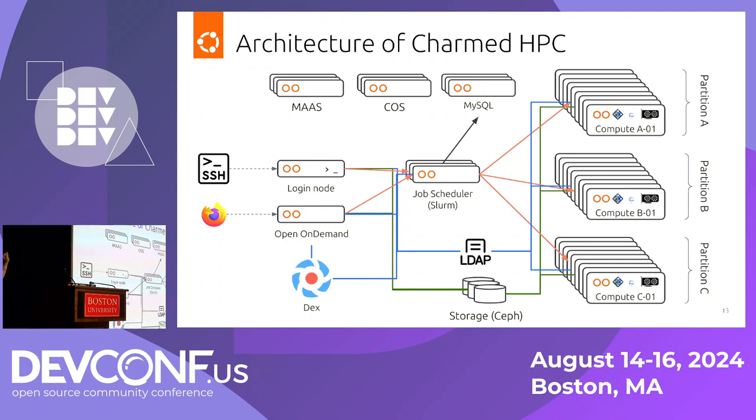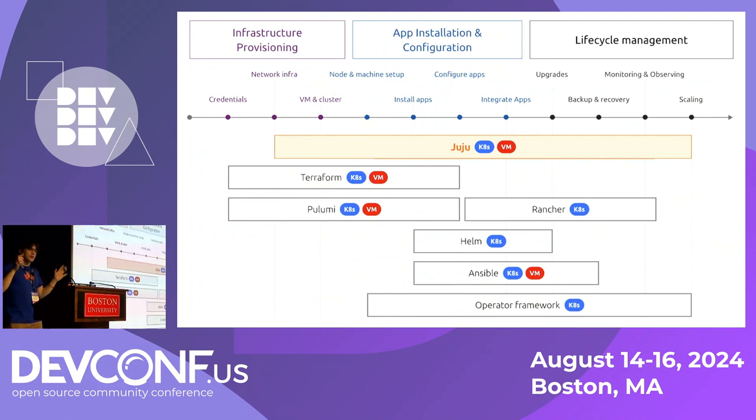How we actually deploy, maintain, and set up our clusters is by using a tool called Juju. It's an open-source project sponsored by Canonical — a lifecycle management orchestrator. Similar to Ansible or other tools like the Kubernetes Operator Framework, it helps you deploy, manage, and sustain the applications you're working with. A common thing I get when I talk about Juju is folks saying, 'Well, that sounds great, but is it just Ansible with extra steps?' And I say no, it's a little bit different.